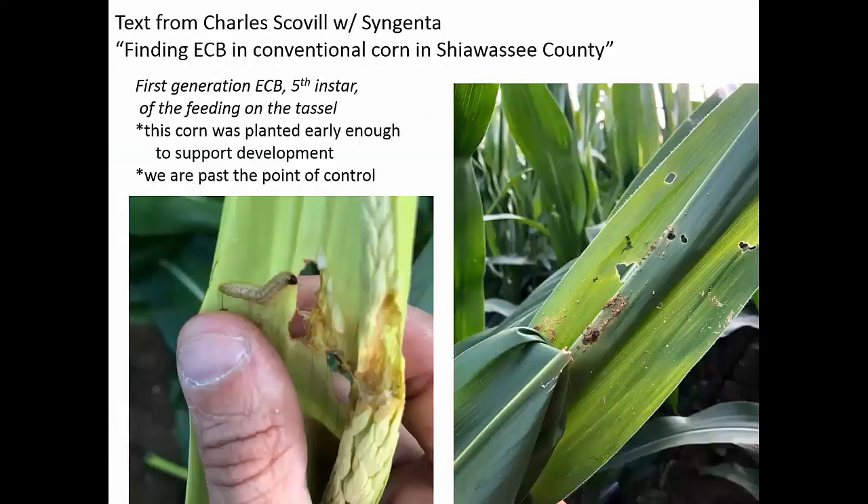Charles Scoville with Syngenta last night sent me a text about finding corn borer in conventional corn. Those corn borers have not gone away even though we planted all that BT corn. This is a big juicy fifth instar, so it's probably about to pupate soon. We're at the end of first generation — this is the fifth instar of the first generation. I've seen pupation down in southern Michigan, and in Shiawassee County he's seeing fifth instars.